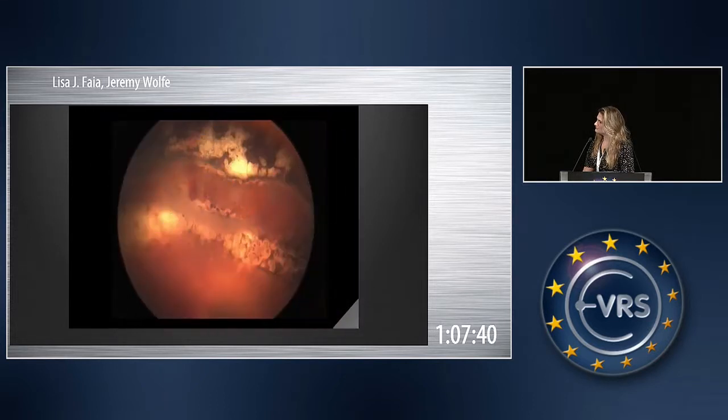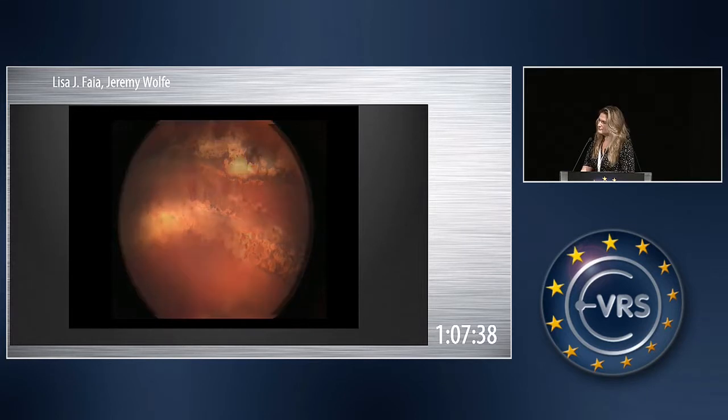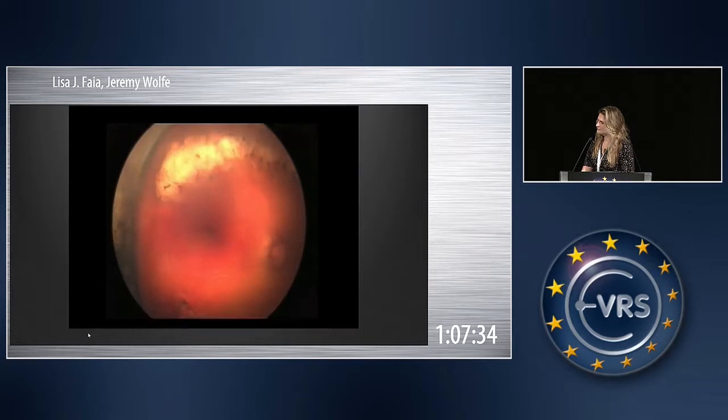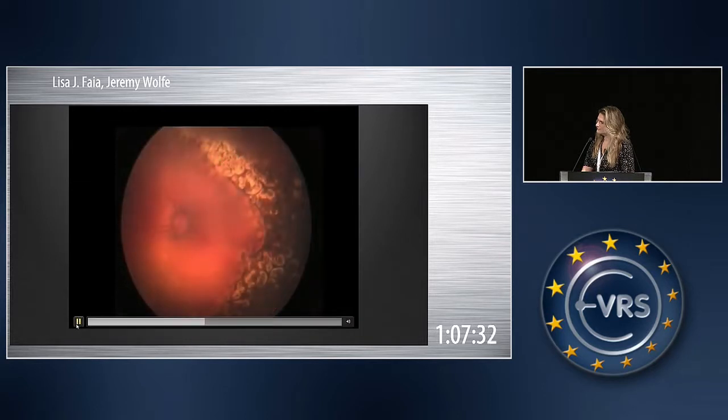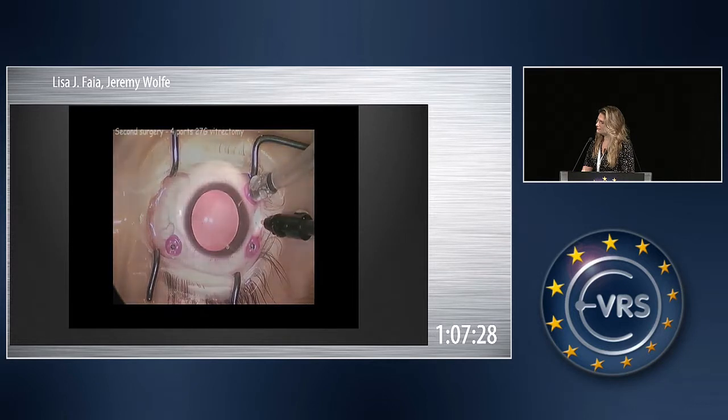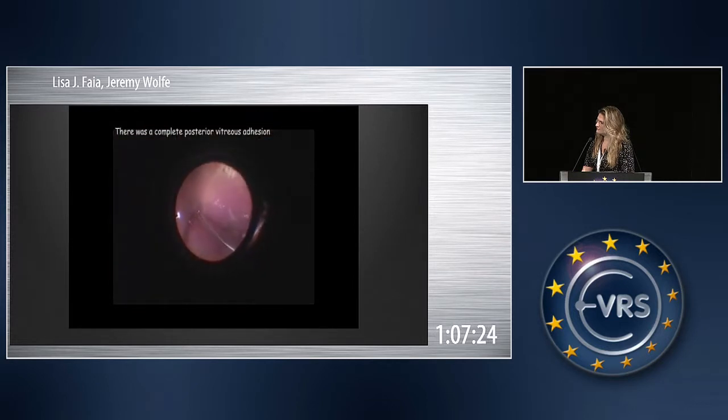I hoped that the retina didn't detach, and amazingly it was not detached the next day, not even in the next two months. But then it began to have a very thin retinal detachment of the posterior pole, as you can see there.